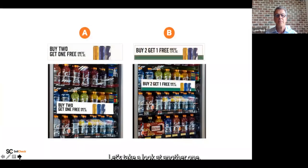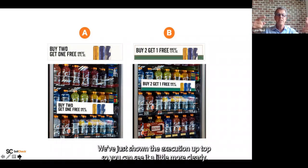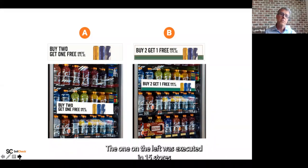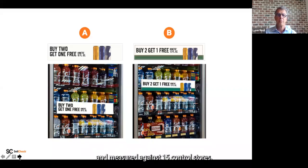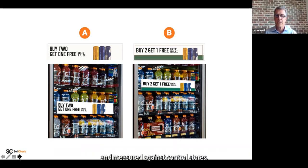Let's take a look at another one. These are actually like a poster that goes on a cooler. We've shown the execution up top so you can see it more clearly, and the pictures below show it in context. The one on the left was executed in 15 stores and measured against 15 control stores; the one on the right in 15 different stores measured against control stores. Take a look and determine which one performed best.